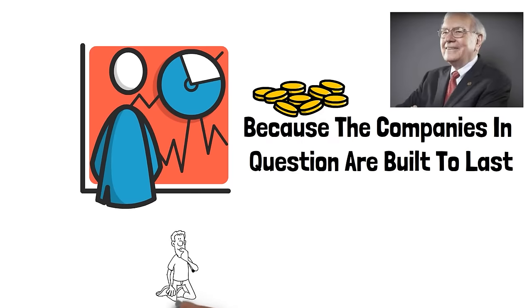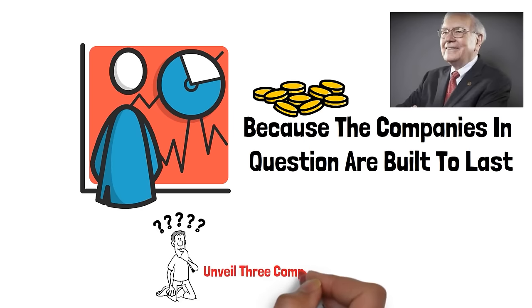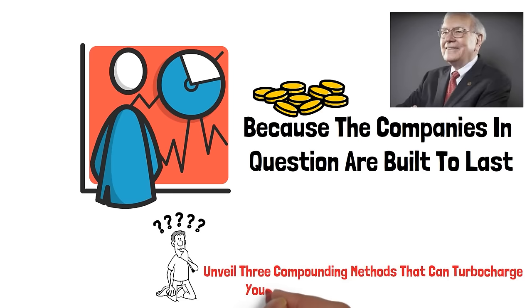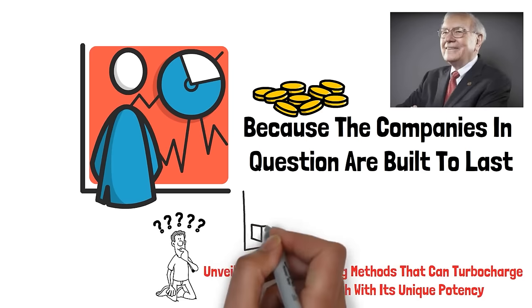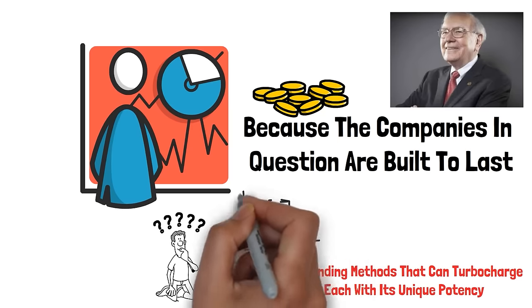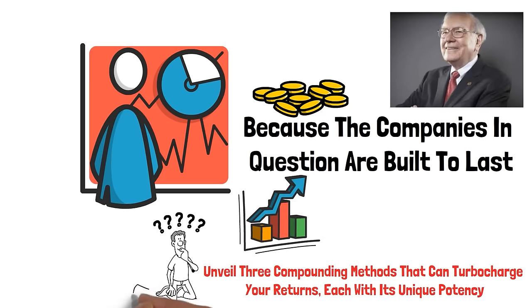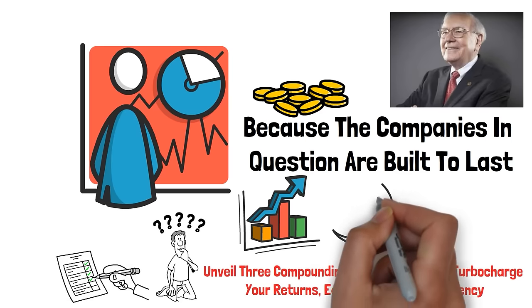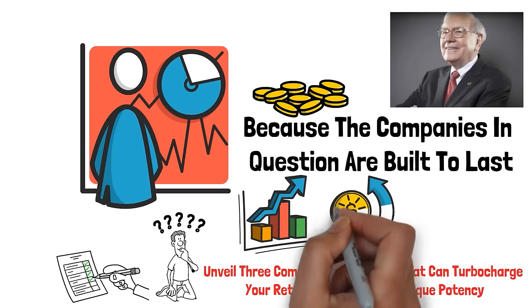Ladies and gentlemen, keep your eyes peeled because in today's video, we're going to unveil three compounding methods that can turbocharge your returns, each with its unique potency. One of these compounding strategies could skyrocket your portfolio by over 100 times, potentially injecting over a million dollars into your pockets. But you might want to grab a pen and paper because we're also going to discuss the biggest red flags that investors ignore that keep their investments in a bind, no matter how long they spend compounding.